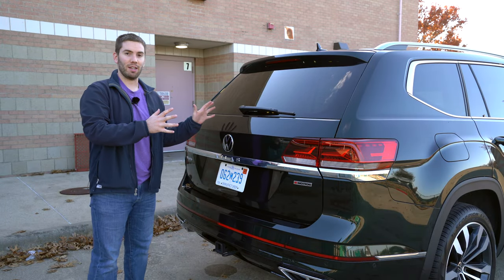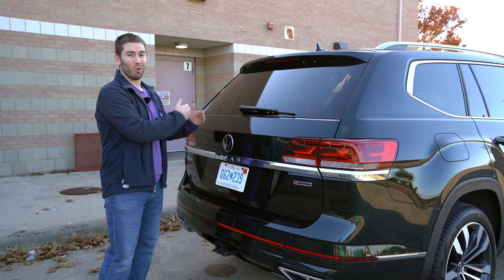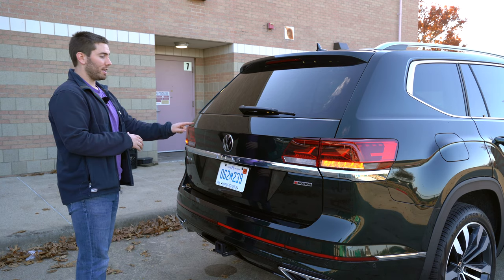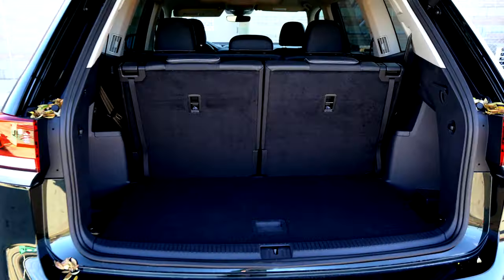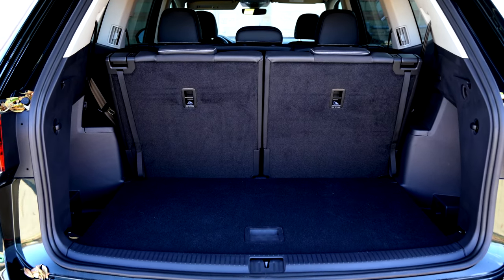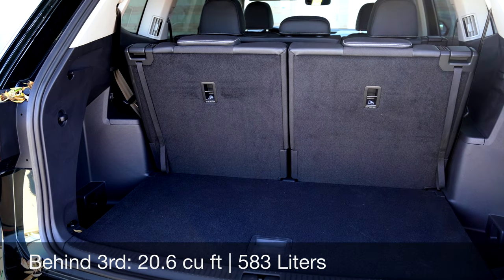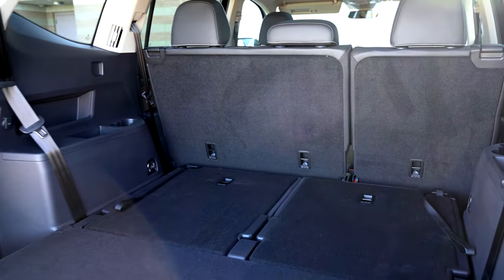Moving to the cargo area, the space of the Atlas really shows when you look at how much cargo space you get behind each row. On our model and several other lower trims, you get the hands-free liftgate where you can swipe your foot and it will lower down. Behind the third row, you get about 20.5 cubic feet — good enough for luggage and carry-ons — plus a couple of hooks, tie-downs, and a 12-volt power outlet.